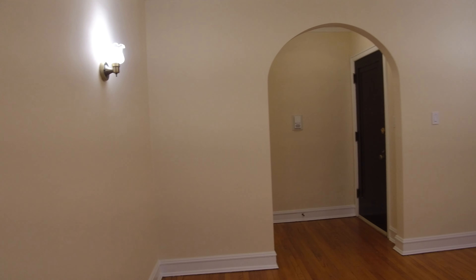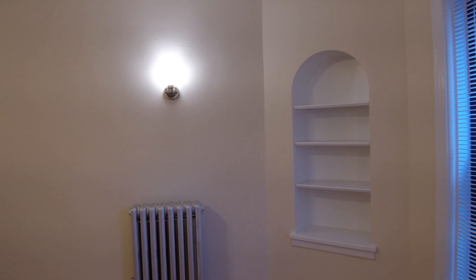One of the good things about this place is it has a few different closets. This is a very large closet for a vintage place. There are also built-in bookshelves over there.